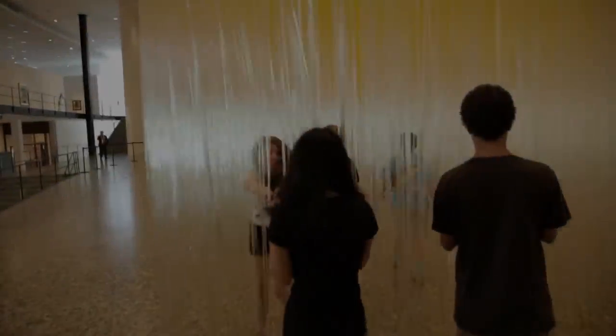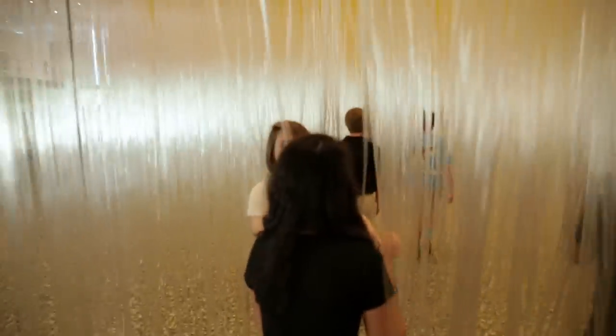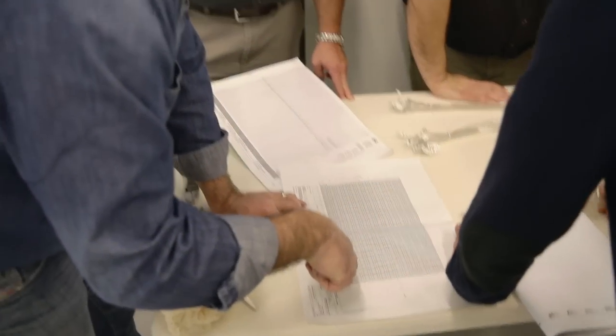The Penetrable was part of Soto's goal of using art to make people see and understand the world in different ways. He aimed to transform people's perception of their everyday surroundings.